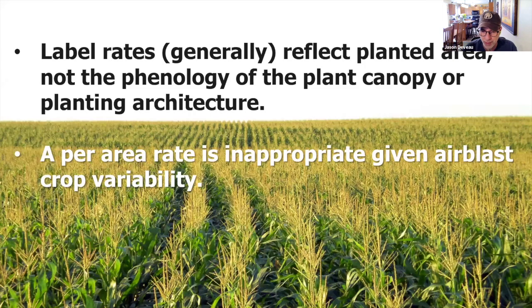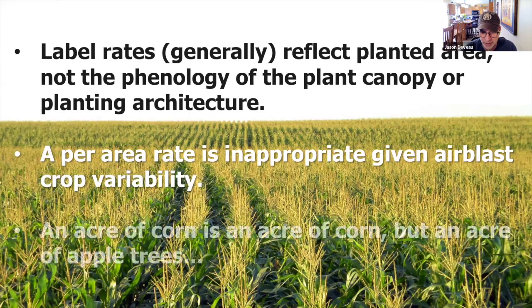The labels are not based on the shape or density of the canopy, or the planting architecture — the row spacing. They're just this per-acre rate. And that's no good. There's just too much variability between orchards and even within the same orchard over the year. A per-area rate just doesn't give us the flexibility we need. And those labels are based on field crops — there are toxicity calculations, maximum residue calculations, and drift calculations that are really easy to do from a per-area rate. It works great for corn, where there's not a ton of variability. Not like an orchard.